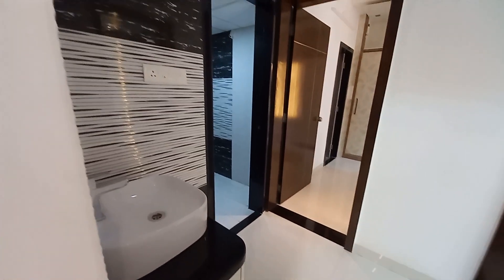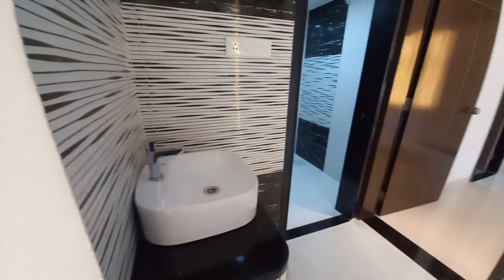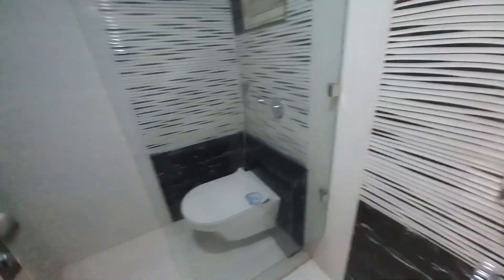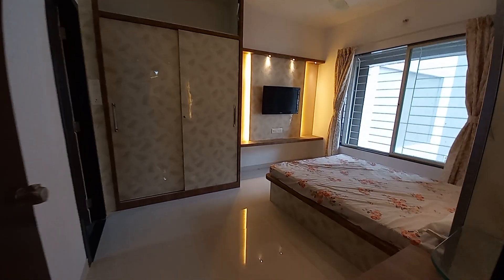Moving forward to the lobby space — on the left hand side is a lovely basin area with excellent tile selection. All fittings are Jaguar luxury fittings. On this side is the common washroom, approximately 8 feet by 5 feet, with a separate bath space, commode area. And on this side is the master bedroom with an attached toilet.